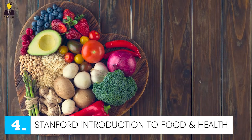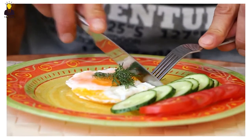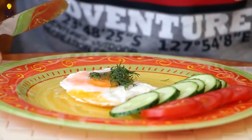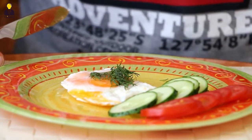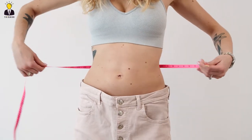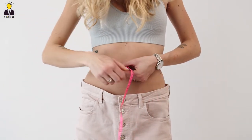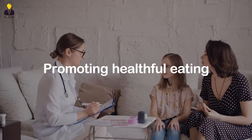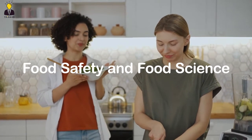Number four: Stanford introduction to food and health. Healthy eating means eating a variety of foods that give you the nutrients you need to maintain your health, feel good, and have energy. Nutrition is important for everyone. Around the world, we find ourselves facing global epidemics of obesity, type 2 diabetes and other predominantly diet-related diseases. To address these public health crises, we urgently need to explore innovative strategies for promoting healthful eating. Skills you will gain by this course include health informatics, nutrition, food safety, and food science.